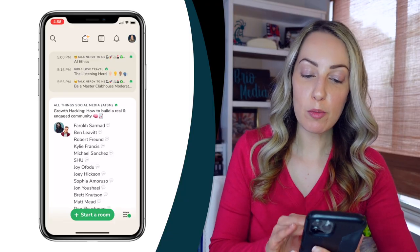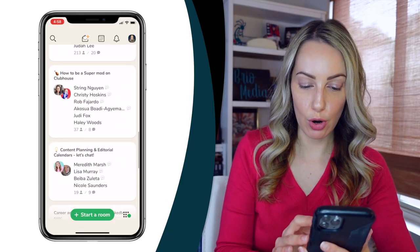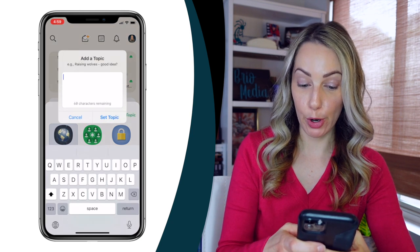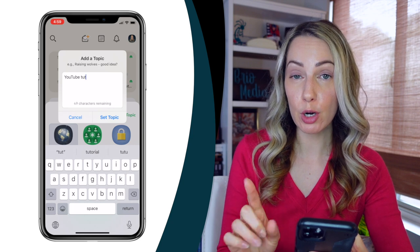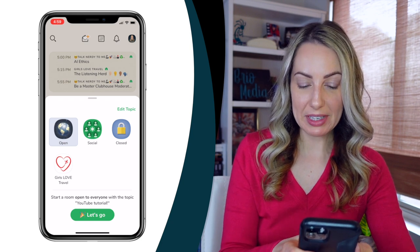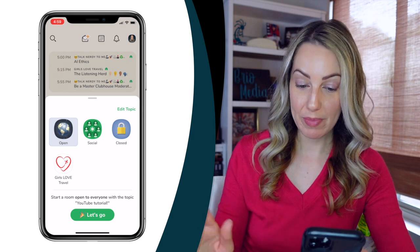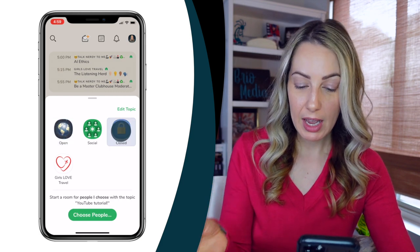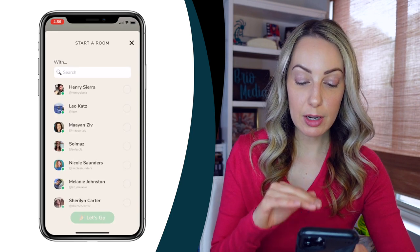Now let's talk about starting a room and scheduling events. From your hallway, you can tap to start a room and you'll have a few options. You can add a topic — a description of your room, which you can edit before you start but not after. You can start an open room, which is public so anyone can find it; a social room, which is only for people in your social network; or a closed room, which is completely private between you and anyone you add. Starting a closed room is a great way to learn how to moderate without the pressure of it being public.